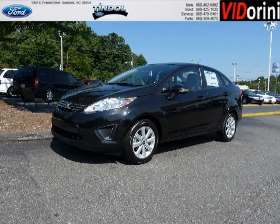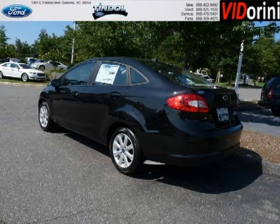Do you want to stretch your purchasing power? Well, take a look at this outstanding 2013 Ford Fiesta. This Fiesta would look so much better with you behind the wheel instead of sitting on our lot.